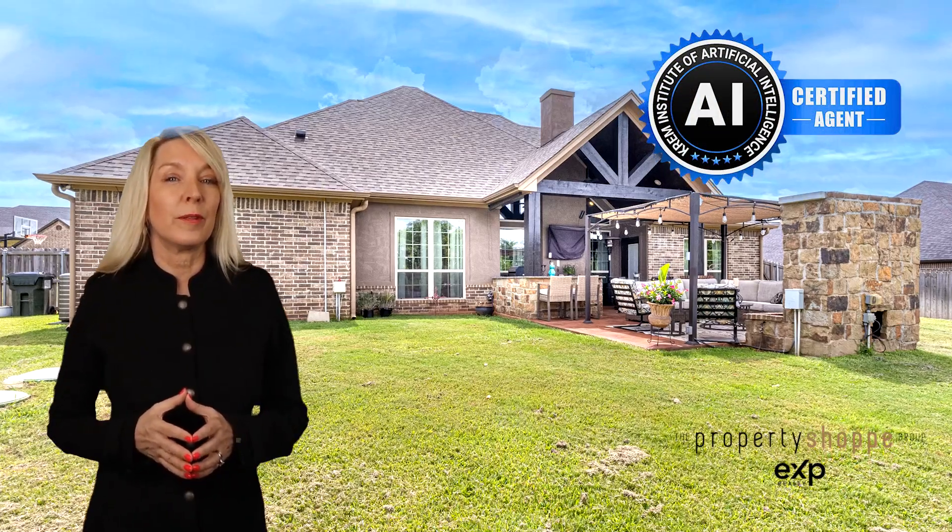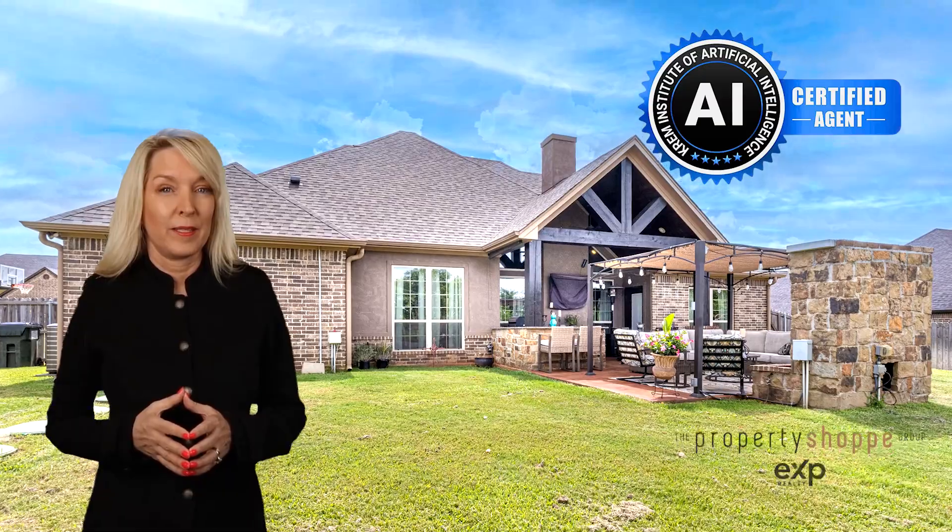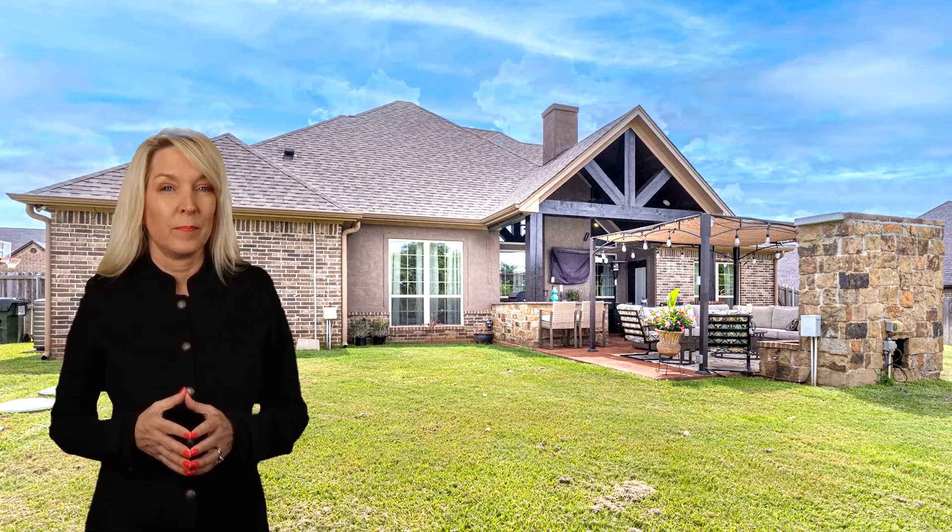Seller offering concessions with acceptable offer. So many custom amenities in this gorgeous home — it's a must-see.